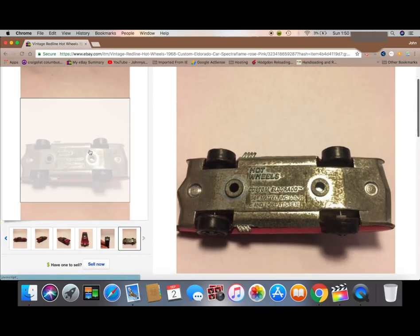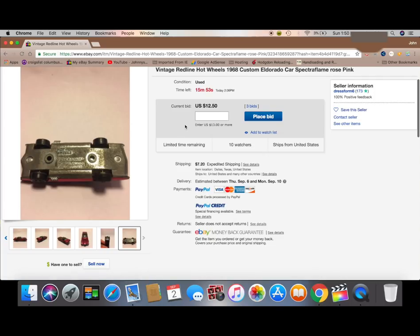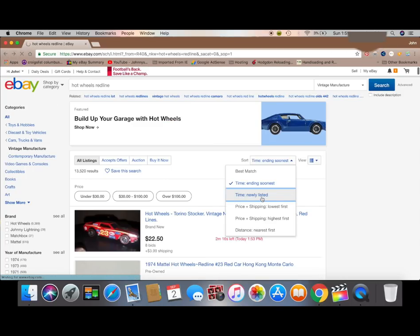Back in its heyday, eight years ago maybe, but not now. You can see here we're looking at a 68 custom Eldorado — we've already done that restoration.